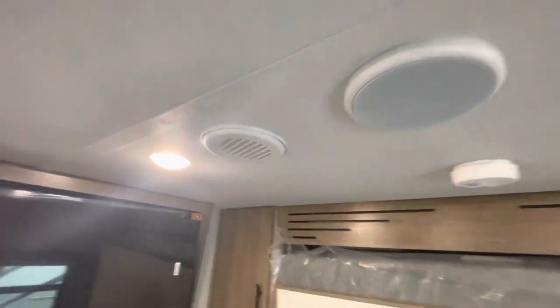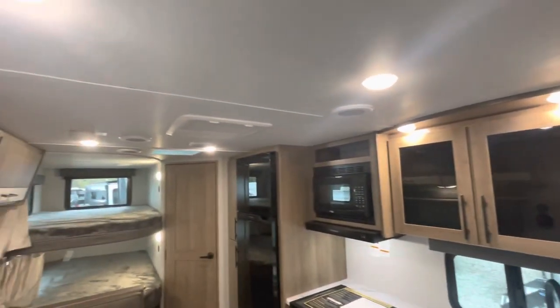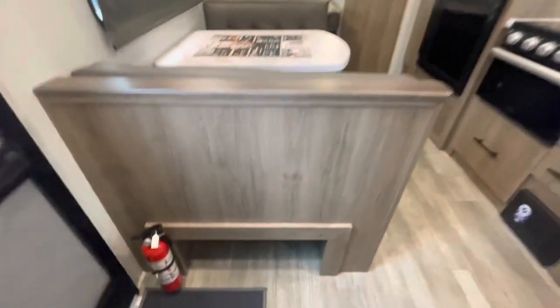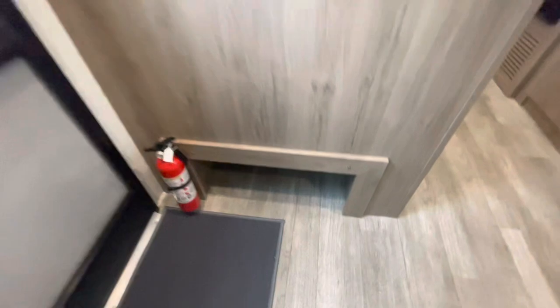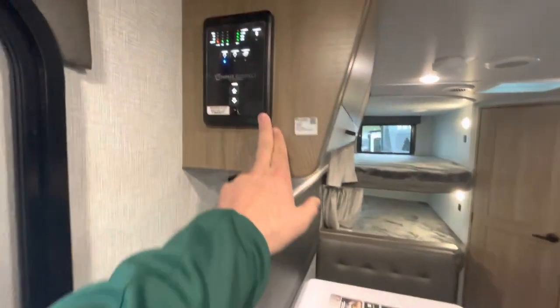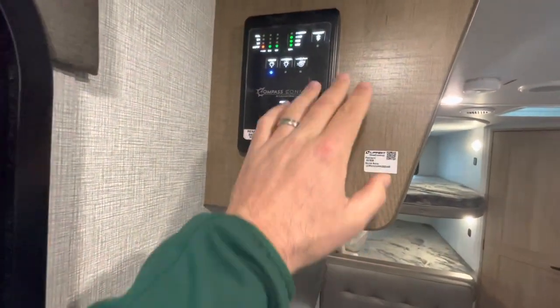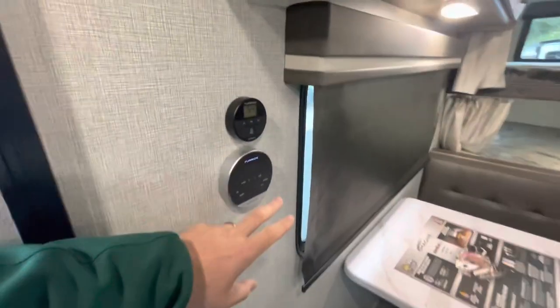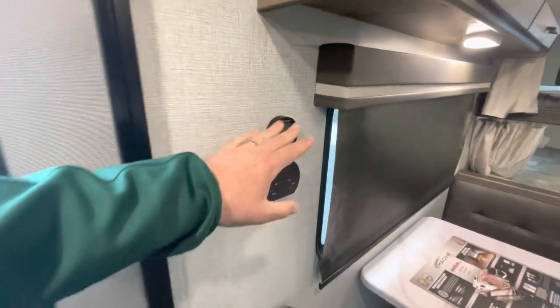You've got air ducts and speakers — it is a ducted AC. When you come in, there's a nice cubby hole for shoes. Your Compass Connect controls your awning and lights, and lets you check your holding tank all in one convenient area. Hot water heater and thermostat — easy to see, easy to get to.